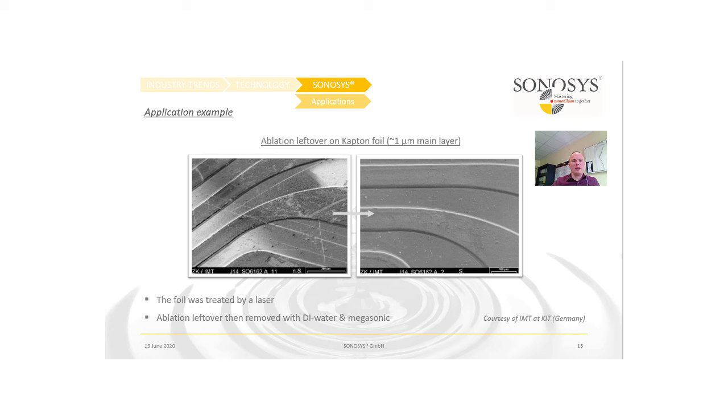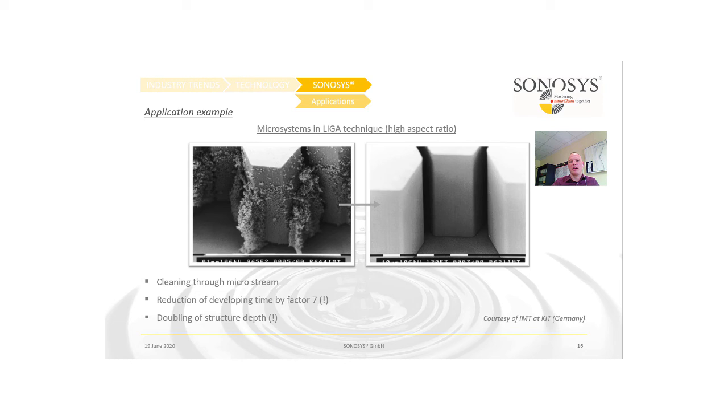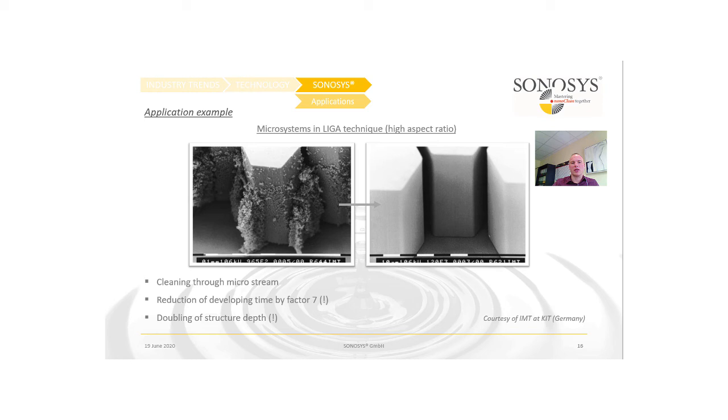Here are some application examples. A foil treated by a laser with some damage and dirt — the ablation left over was then removed by a Megasonic system. We also have a LIGA example where high aspect ratios are present, and by applying Megasound to the development process you get very clean structures. And this is an example of an EUV mask at 60 nanometers, showing cleaning before and after — dirt particles visible before are mainly removed in the after picture.